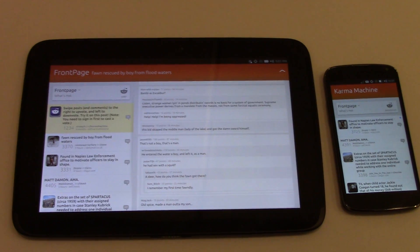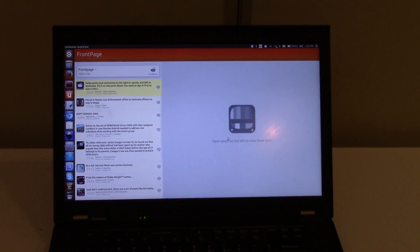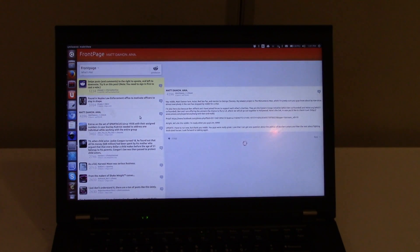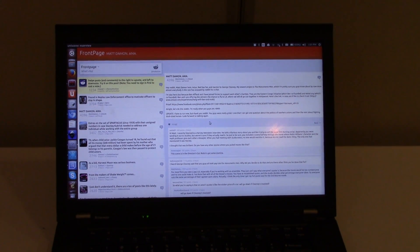We also have the ability to run this on a desktop computer or a laptop as well. Here we have the same application running on the laptop, and we can click and browse comments and content here as well. All of this from the same code base, all accessible within the Ubuntu SDK.